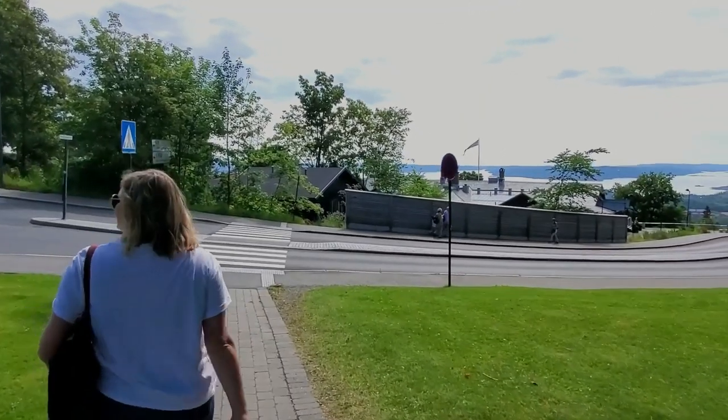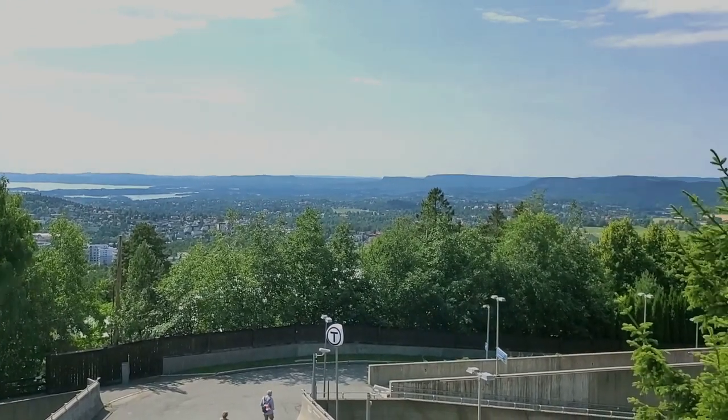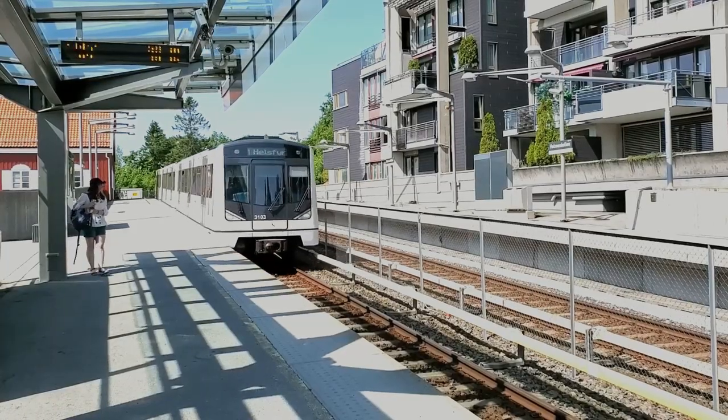From Holmenkollen, we descended the mountain back down to the train station and waited for our train to take us back into Oslo for the next attraction we wanted to see.